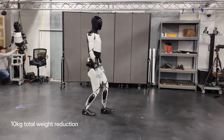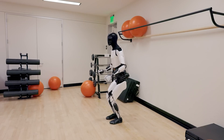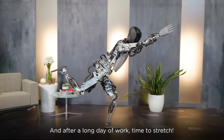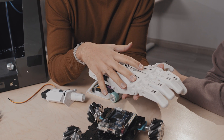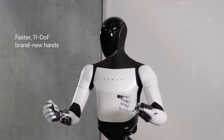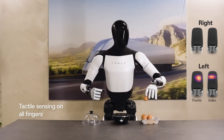Tesla has managed to reduce the robot's weight by 10 kilograms while enhancing its balance. In a jaw-dropping demonstration, Optimus Gen 2 effortlessly performs a squat, showcasing its newfound stability. One of the most challenging aspects of creating a humanoid robot is designing functional hands. Tesla has tackled this issue head-on with Optimus Gen 2, introducing brand new hands that combine strength and precision.